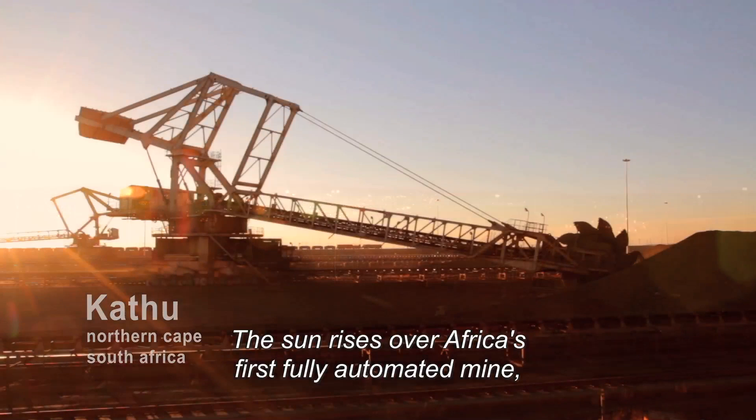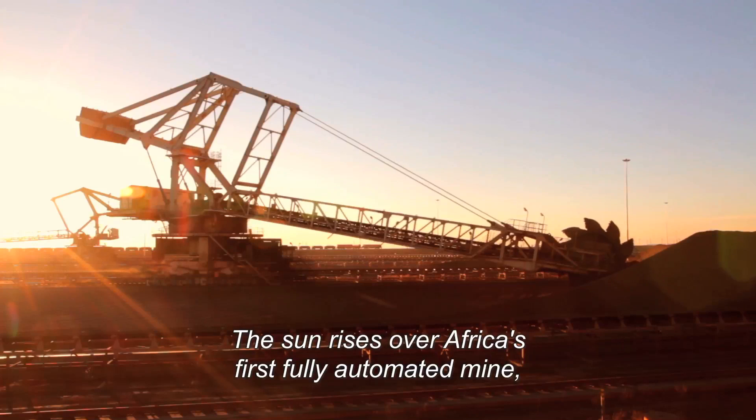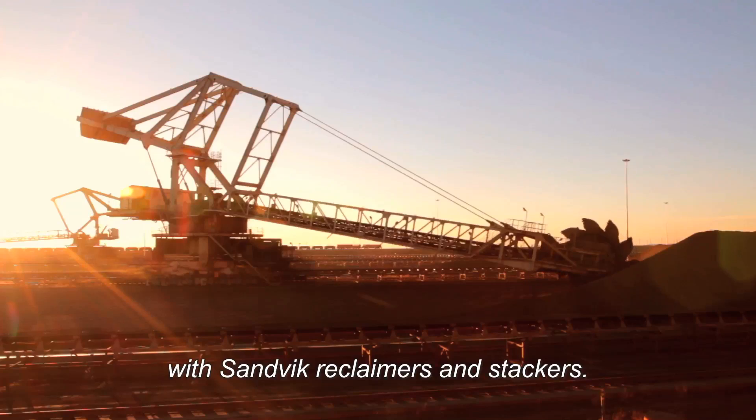The sun rises over Africa's first fully automated mine, with Sandvik reclaimers and stackers.